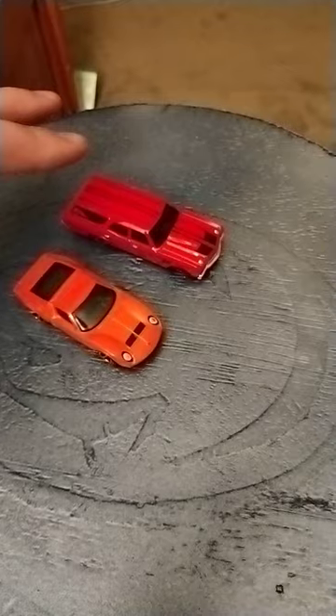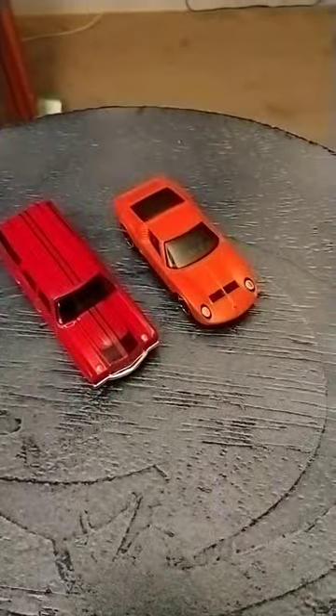They both roll nicely. I pick up new Hot Wheels cars every week, so subscribe.